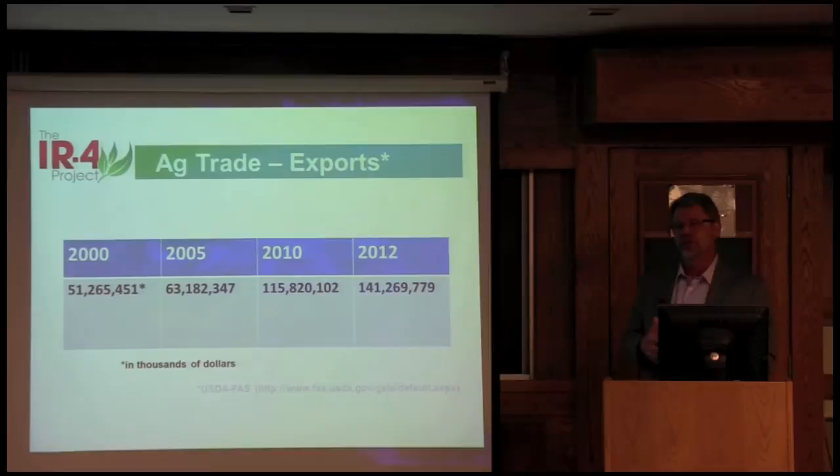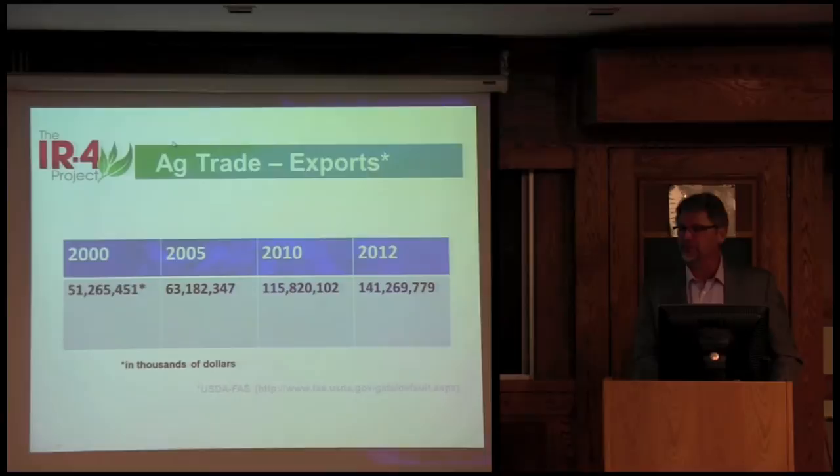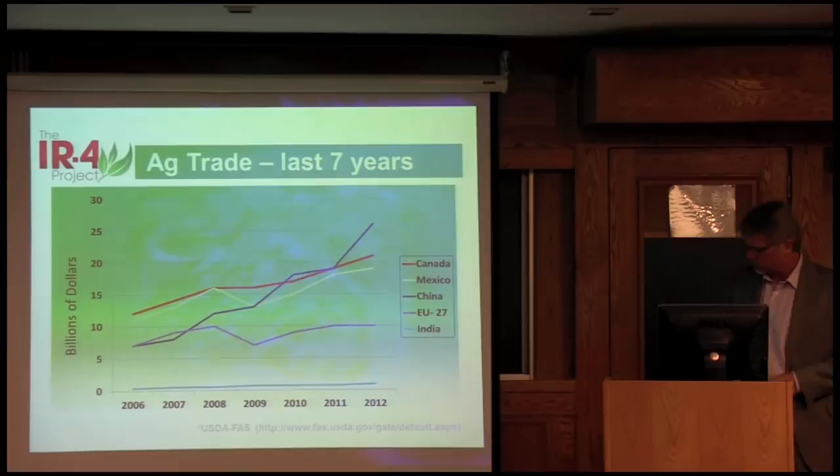Since 2008 things dropped a little bit, but it's just been rapid growth since then. From 2010 it was $115 billion U.S. exports going out to other countries, and then it increased to $141 billion in just those two years. So you can really see the rapid amount of increase, and in many of the ag industries we can see those increases as well.